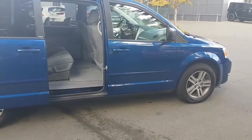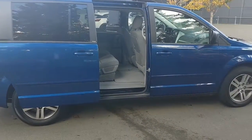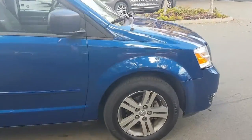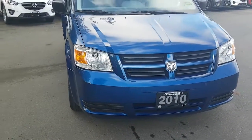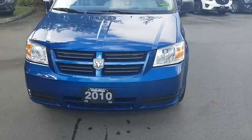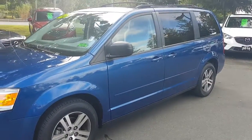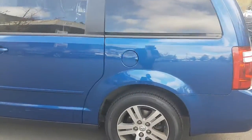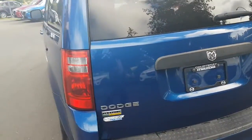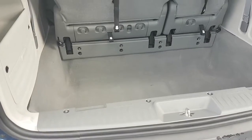This is a 2010 Dodge Grand Caravan with the stow-and-go seats — really helpful for families, a great utility vehicle. You can fit lots of stuff and lots of people in there. It's in awesome condition, only 67,000 kilometers on it. You've got doors on all sides, privacy glass on the back. Usually these vans come in fairly abused because families use them, but this one is in good shape.